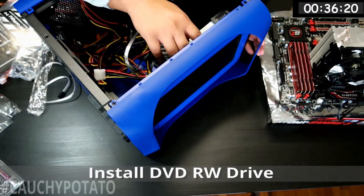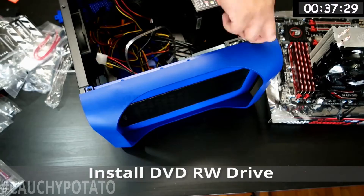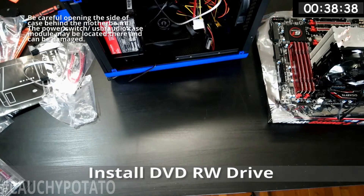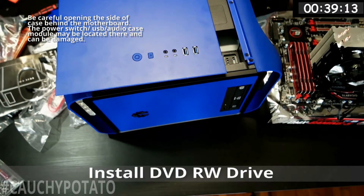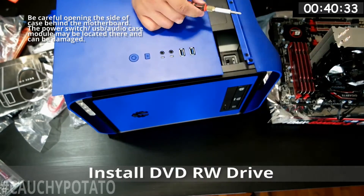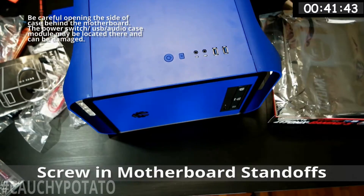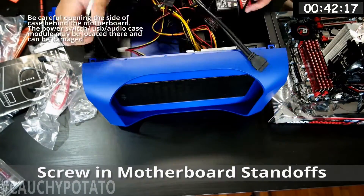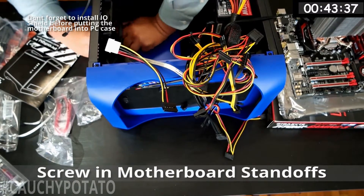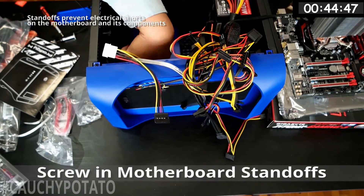Installing the DVD RW drive — I have to secure it on both sides for this case, whereas some cases only require screwing it in on one side. I don't like opening the left side of the case as it sometimes holds the switch and HDD LED components. Cheap cases sometimes snap off pieces to those switches when you remove this side, so be careful when opening the left side panel. Fortunately this case is well made, so I didn't have any issues. Now installing the IO shield and screwing in the motherboard standoffs, which raise the board slightly to prevent electrical shorts.